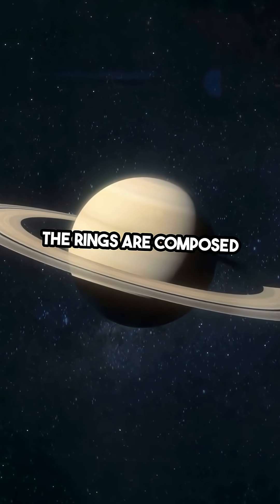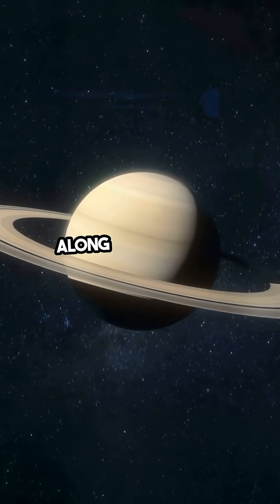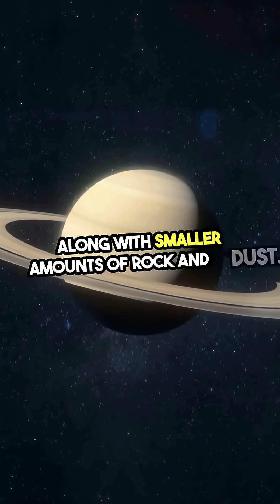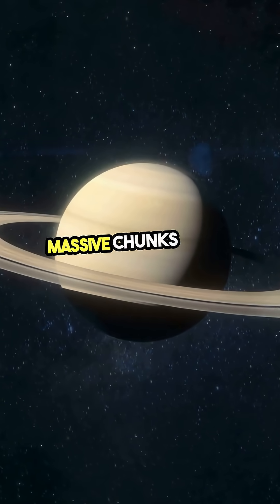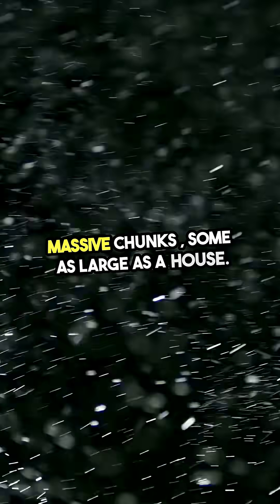The rings are composed mainly of ice particles, along with smaller amounts of rock and dust. These particles vary in size, from tiny grains to massive chunks, some as large as a house.